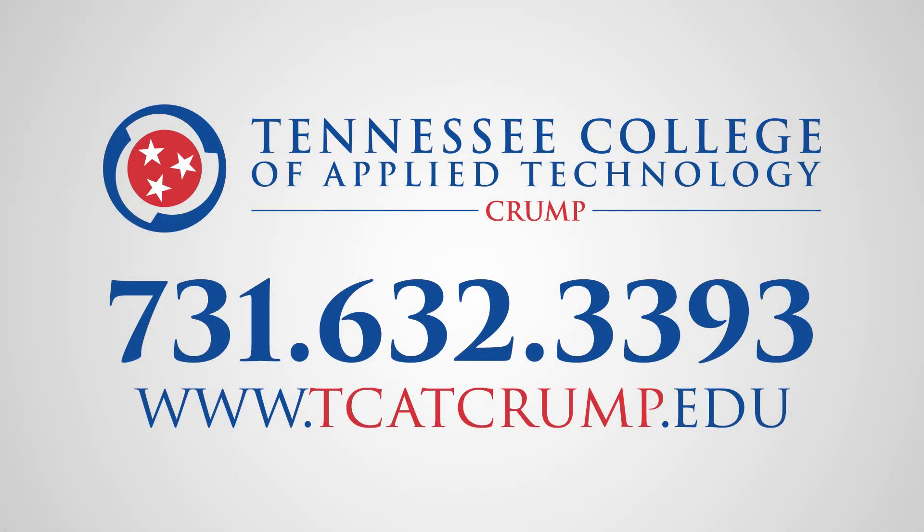Visit us online to learn more about the Industrial Electricity program at tcatcrump.edu, or call 731-632-3393 for more information today.